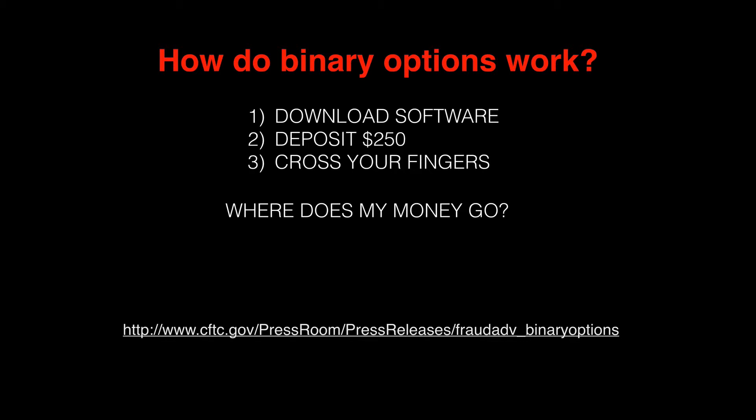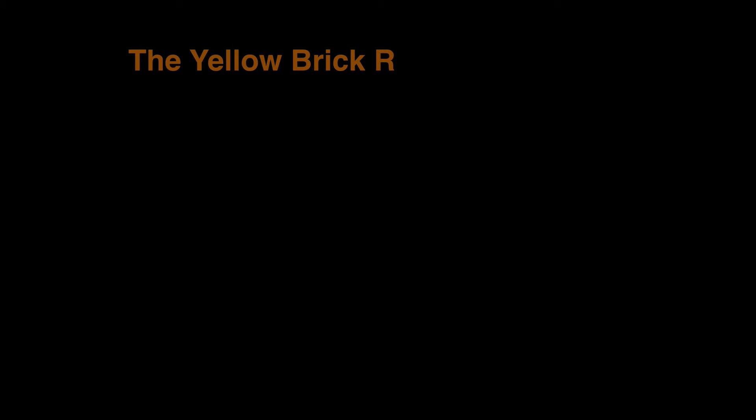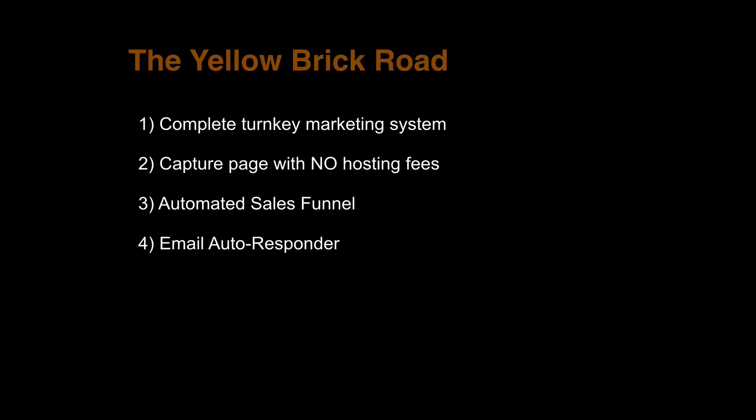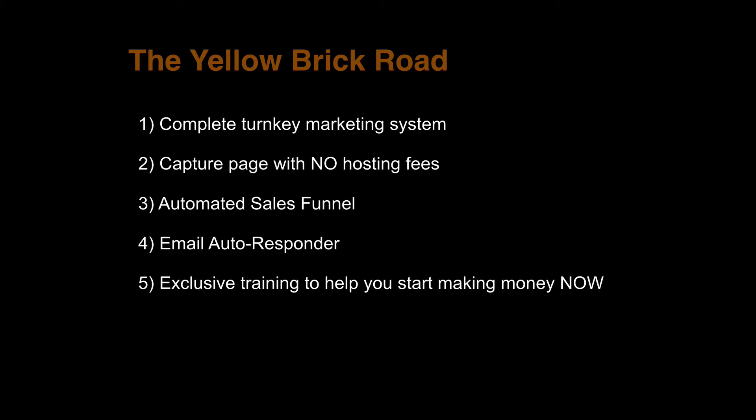I recommend not doing the binary options route, but obviously it's your decision to make. I want to share with you an alternative that I'm using — a funnel to market my business, and it might work for you as well. It's called the Yellow Brick Road. What you get with the Yellow Brick Road is a complete turnkey marketing system: capture pages, an automated sales funnel, an email autoresponder, and exclusive training to help you start making money today.